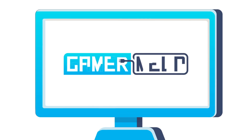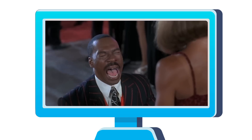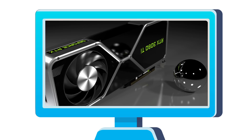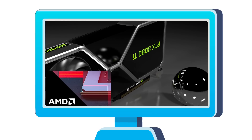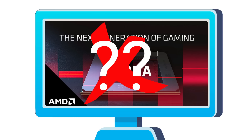Welcome everyone to Gamermelt! Today I've got a ton of stories, starting with me asking why AMD. Then they confirmed 4th gen Ryzen. RTX 3000 confirmed for September. All the Big Navi rumors are wrong, but if not, Big Navi is a monster.